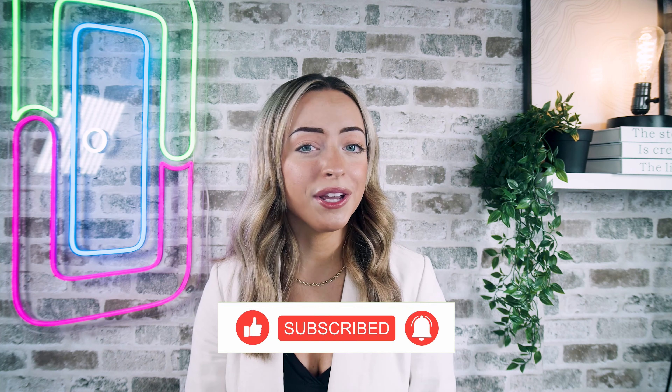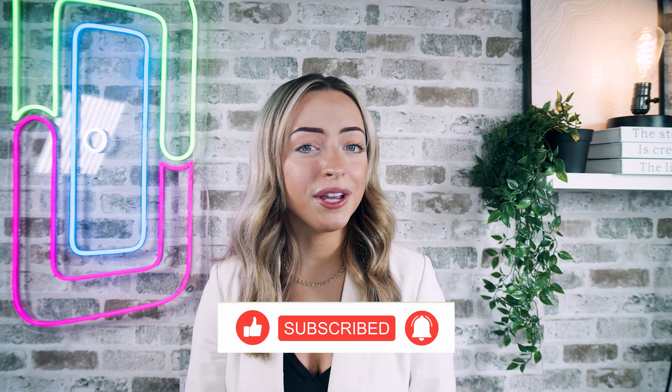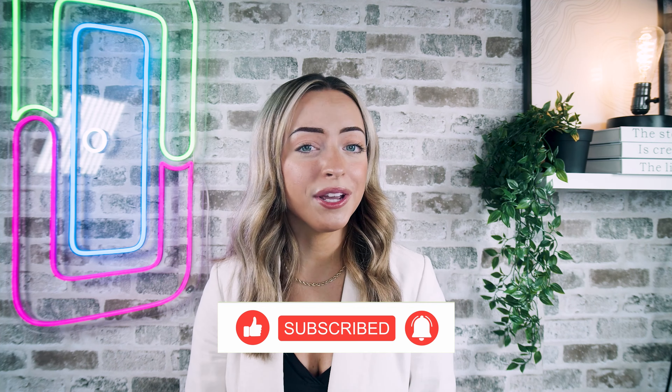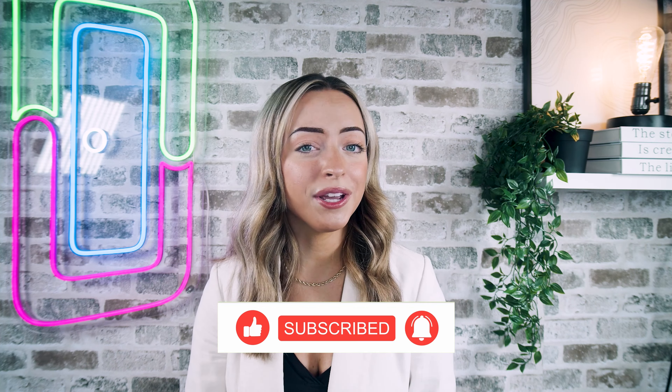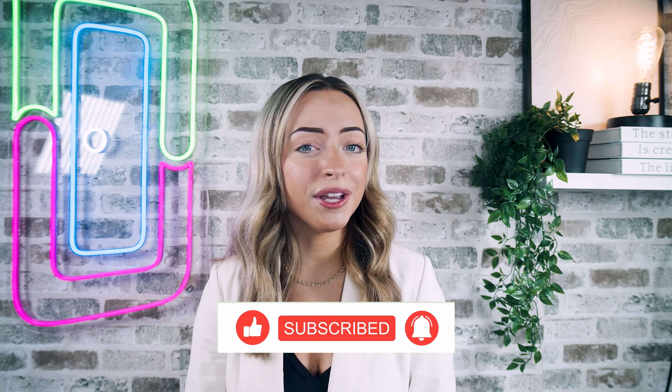You can also make sure you're bringing in the best tenants by screening your prospects in seconds through DoorLoop. For more information about DoorLoop, you can check the link in the description, and if you're happy with what you see, be sure to schedule a free demo. We hope the information and resources covered in this video helps you along your property management journey. Be sure to like and subscribe to see more videos from DoorLoop just like this one. Thank you so much for watching, and we hope to see you in the next one.